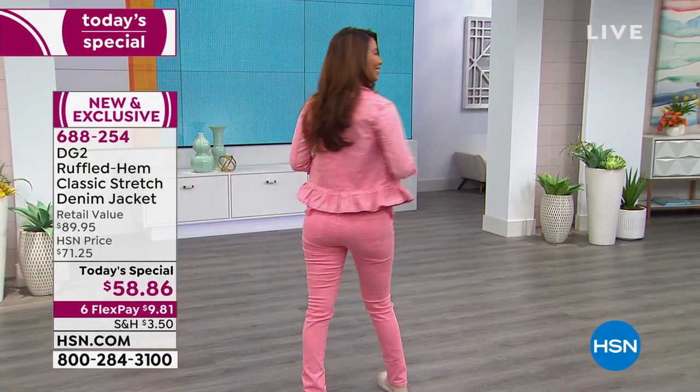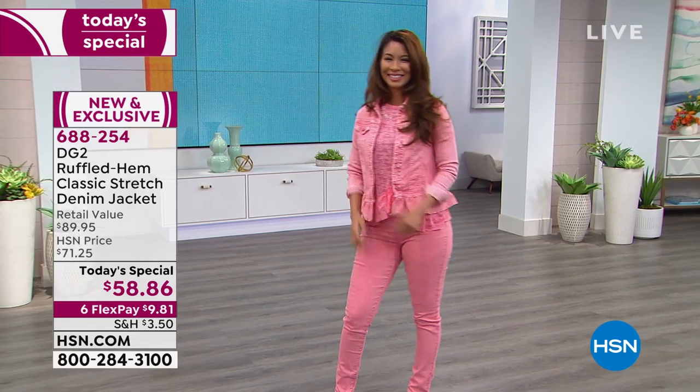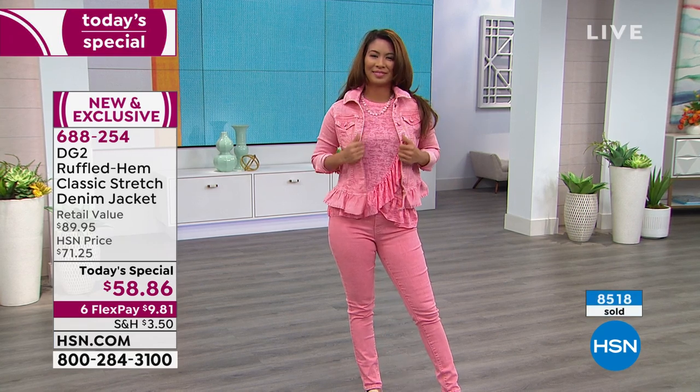It is brand new and exclusive. We featured this one time a few months ago and it actually sold out in 24 hours. So we brought it back as a today's special. We have a multitude of colors.